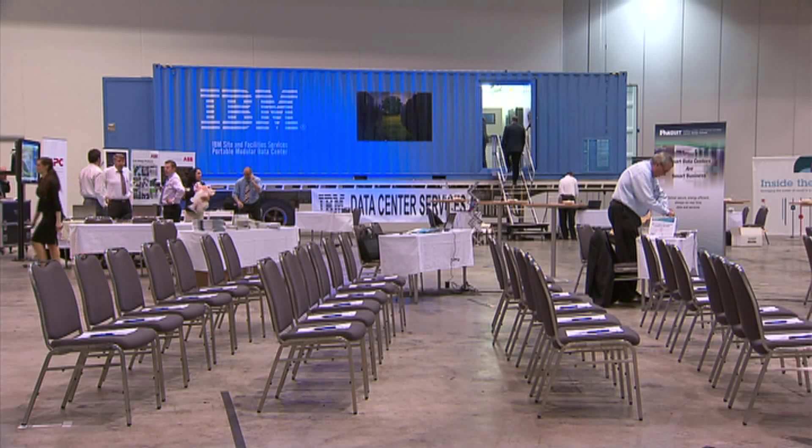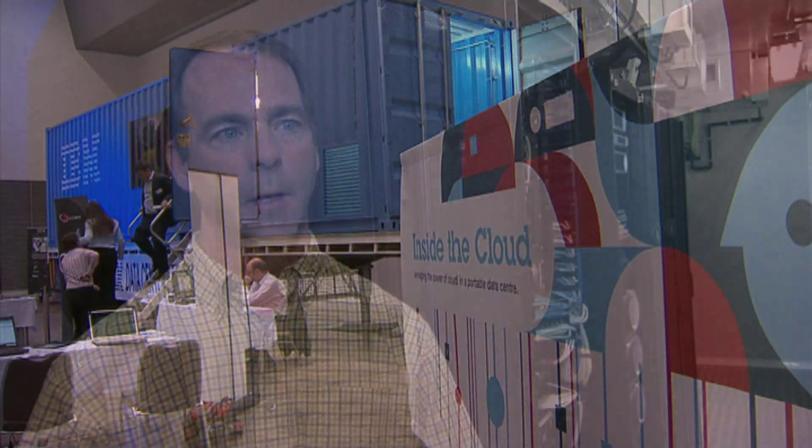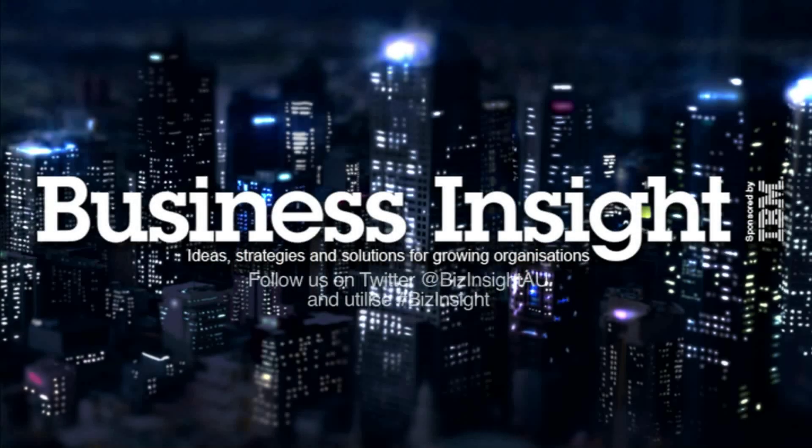We're starting to see customers who have decided they've got specific use cases for how the facility will be put to use in their particular environment. We've got customers using it as permanent data centre space, as potential disaster recovery space, as portable data centre space, and as temporary data centre space. We've seen them used in military applications, mining applications, oil and gas applications, and movie making applications. The uptake and use of these facilities is slow but constant — it's a developing market.